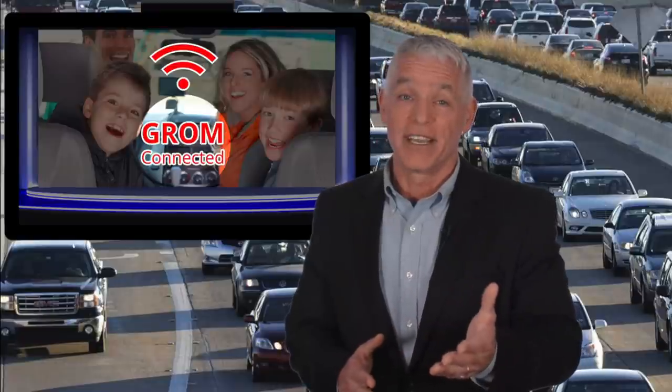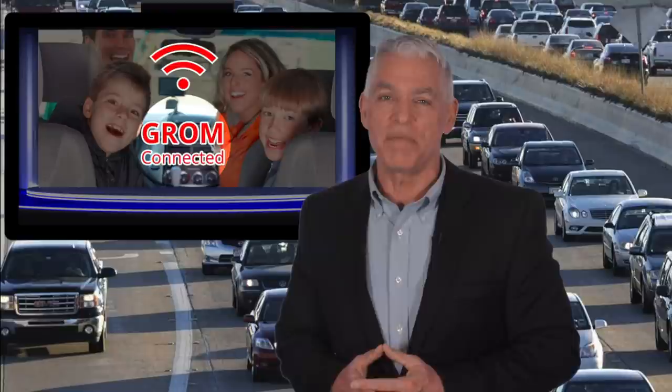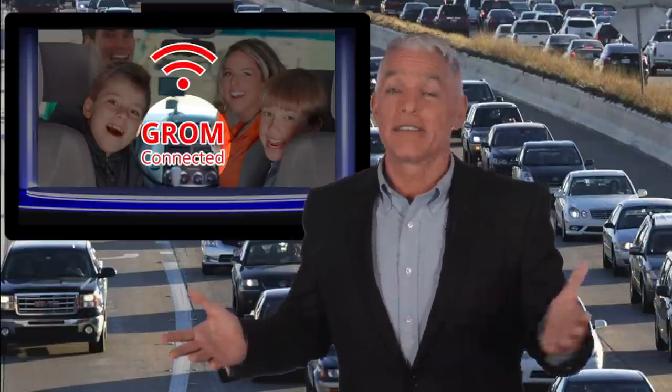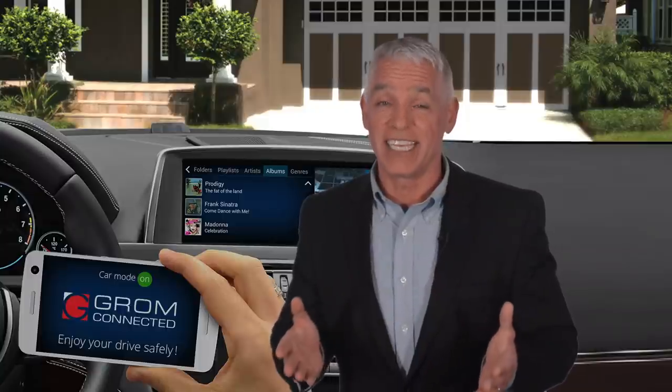Even further, Grom offers access to the latest GPS with voice-guided turn-by-turn directions, hands-free calls and so much more. At Grom Audio we make quality car audio kits that upgrade your in-car entertainment and bring you a most pleasurable blend of information and entertainment on the go. Of course, our car kits are designed for road safety and convenience.